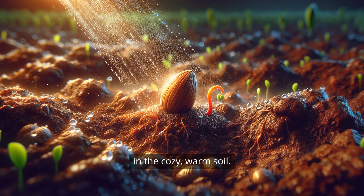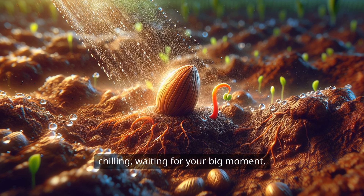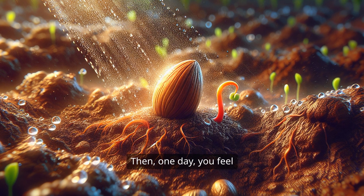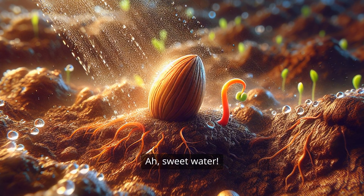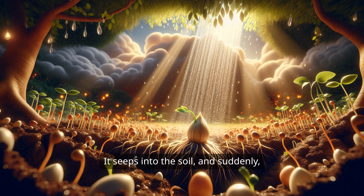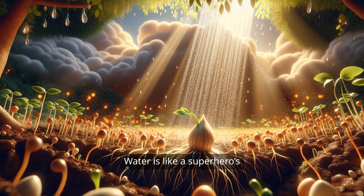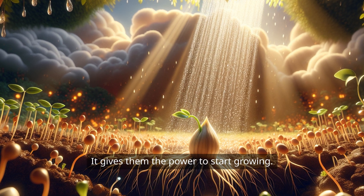Imagine you're a seed buried in the cozy, warm soil. It's dark and quiet, and you're just chilling, waiting for your big moment. Then, one day, you feel a gentle sprinkle of rain — sweet water! It seeps into the soil, and suddenly, you feel a tingle of excitement. Water is like a superhero's energy drink for seeds. It gives them the power to start growing.